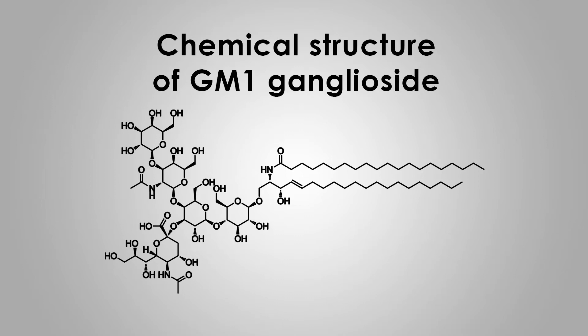Basically all mammals have GM1 ganglioside in their body. It's neuroprotective and neuroregenerative, so it protects our brain cells and can help nerve cells regrow.